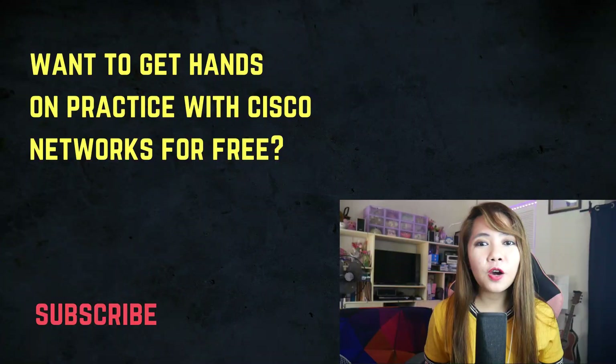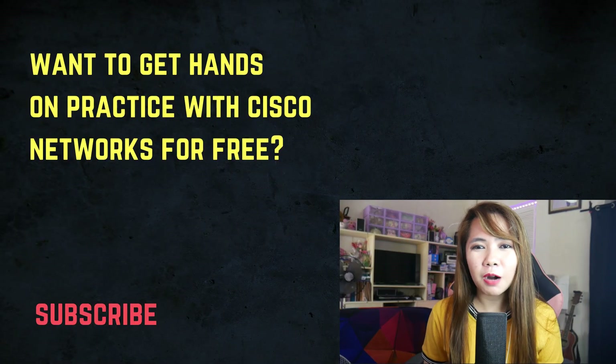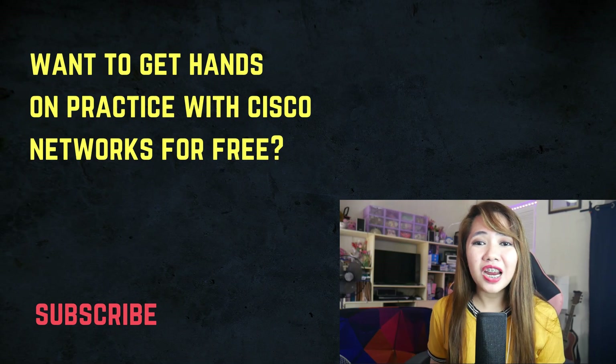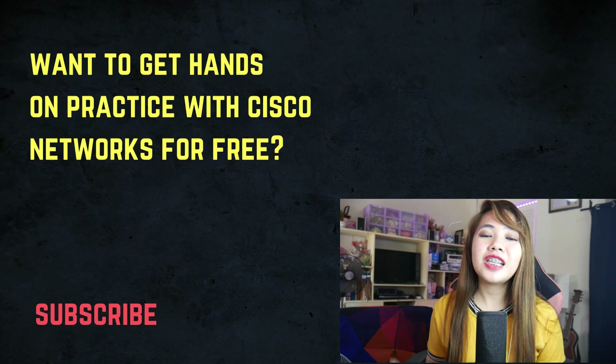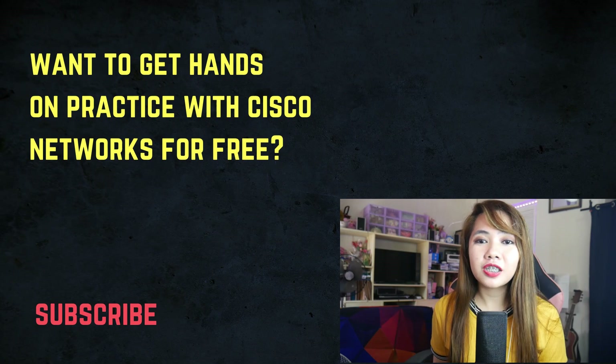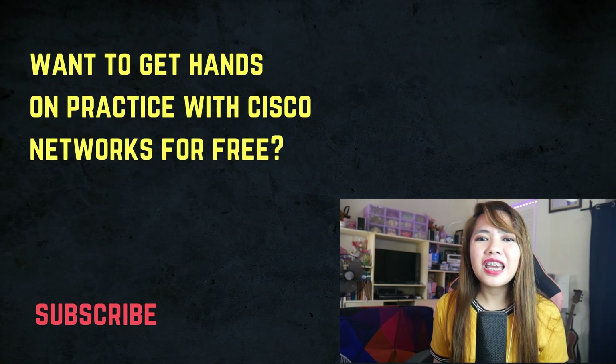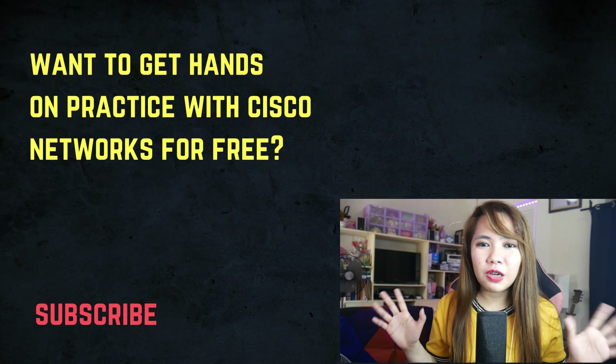If you like this video, give it a thumbs up and don't forget to subscribe to our YouTube channel. Also, feel free to download the Lab Exercises Guide for free — the link to that is also in the description below. Make sure to check that out. See you on my next video!